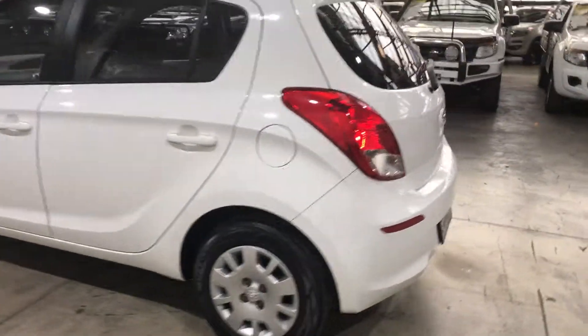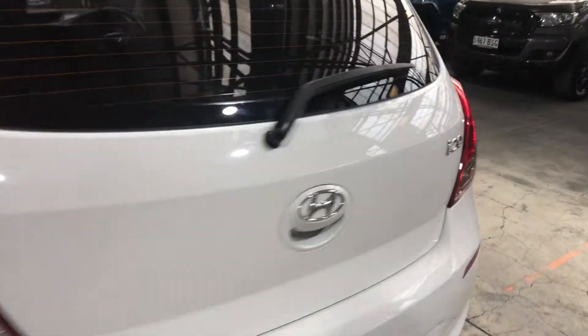As we come to the boot here, being a little hatchback, you'll be surprised how much of a decent space there is in the boot. Plenty of space for whatever you want to put in it. It also comes with these genuine i20 floor mats.